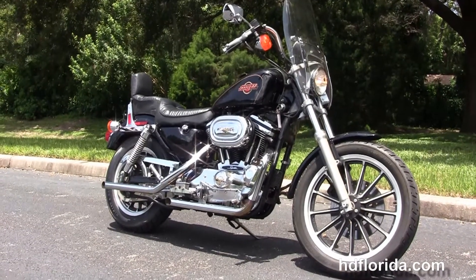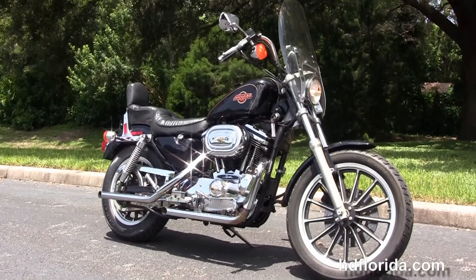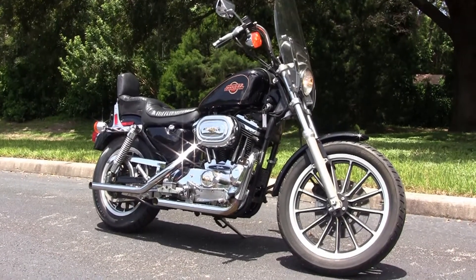We ship used bikes anywhere in the world. For more information on this bike, click the link below. And if you want to see the rest of our grand inventory, visit us at TampaHarley.com where we're always open 24/7. And remember to have one awesome, super, kick-ass Harley day.